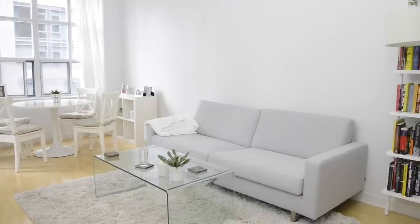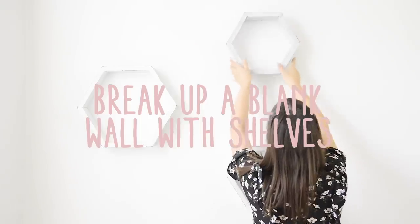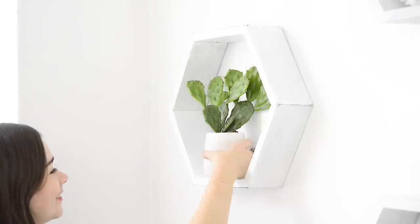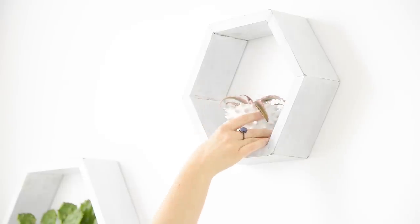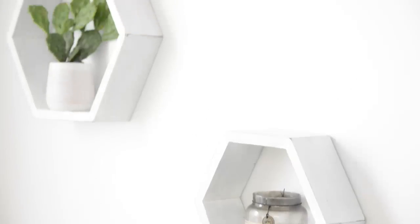A lot of condos have these really long blank walls and you don't want to fill a long continuous wall up entirely with art unless you're doing a gallery wall. Because I've got this big print above the couch, I don't want to fill this empty space with more art. Instead, I'm breaking up the wall a little bit with these amazing hexagon shelves that I found from Etsy — they're handmade, they're beautiful, and I'm hanging them in a cluster right near her dining table. This is going to separate her living room from her dining room area and be an amazing way to display plants, photographs, and artwork. The best thing about shelving like this is that you can change up what's on it at all times.